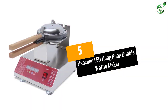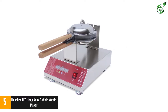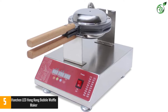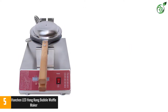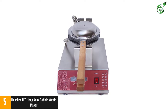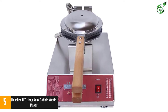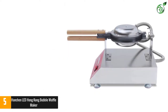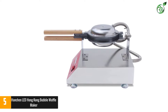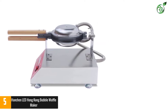Number 5: Hanchin LED Hong Kong Bubble Waffle Maker. Whether you are making a waffle with special egg batter or normal batter, the shape of the bubble waffles is truly exciting. With this waffle maker, you will be able to create mouthwatering bubble waffles at home or your commercial establishment with the utmost ease. It offers a large capacity with 30 round baking molds, so you will have no trouble cooking the most delicious waffles.